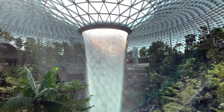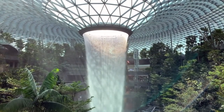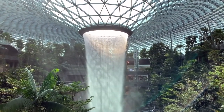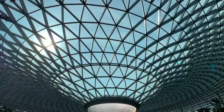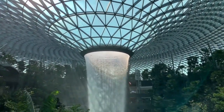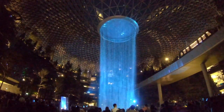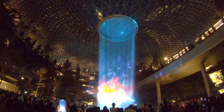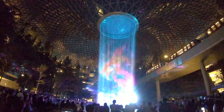As spectacular by day, flowing 40 meters down to the basement, the mighty cascade will mesmerize you as the sunlight catches the spray. When the sky outside darkens, the continuous pour of the HSBC Rain Vortex takes on a mystic splendor.